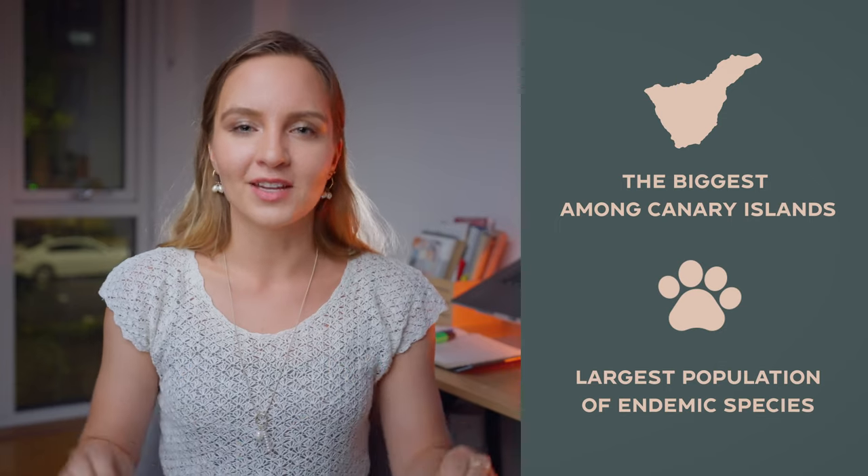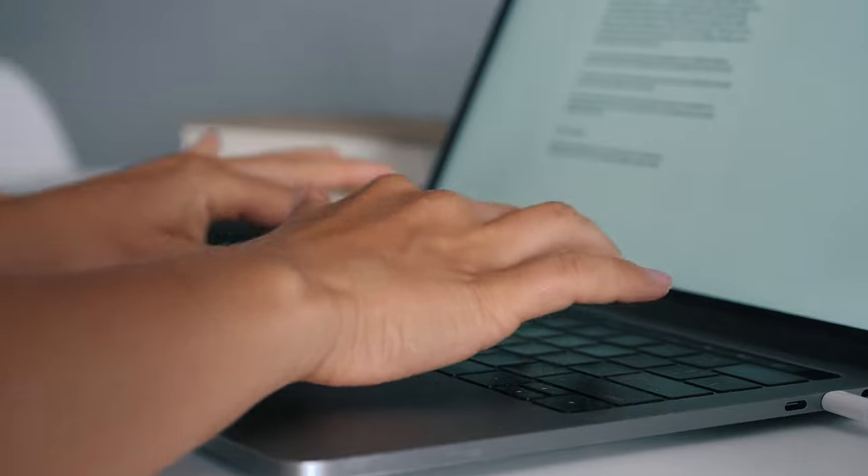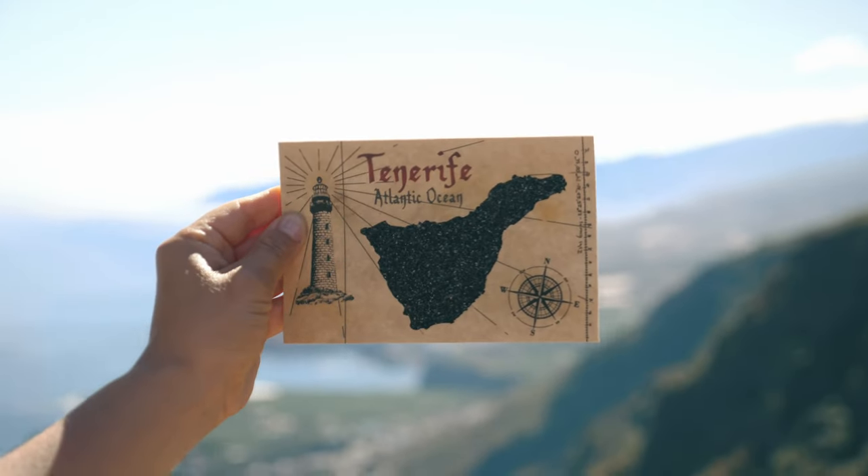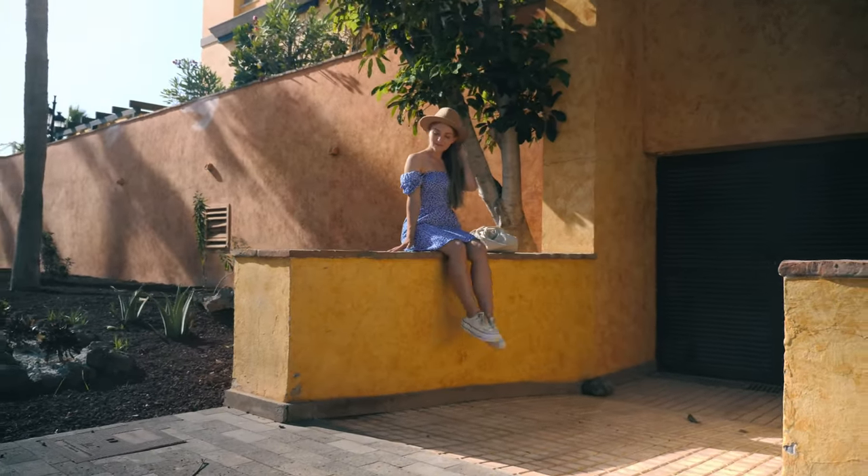What makes Tenerife special is that it's only three hours away from mainland Spain but at the same time it feels like you're somewhere far away and exotic. Tenerife is actually the biggest of the Canary Islands and has the largest number of endemic species. This diversity and richness is obviously a good thing but at the same time it felt a bit overwhelming planning my trip there. Thankfully I had the opportunity to stay for a couple of months which allowed me to come up with the perfect itinerary.